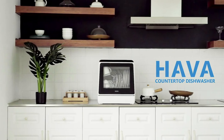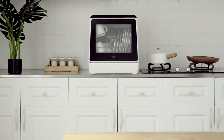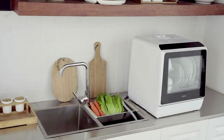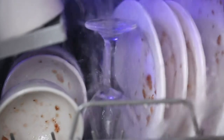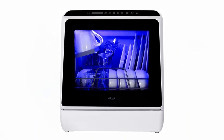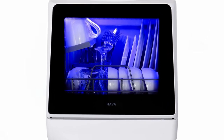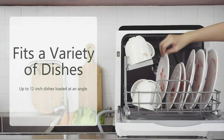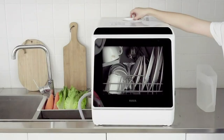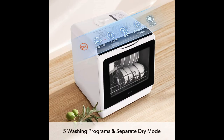The Hava tabletop dishwasher offers an impressive combination of size and capacity. This compact dishwasher can accommodate up to four full place settings and fit dishes up to 12 inches when loaded at an angle. It comes with a convenient storage rack and cutlery basket, designed specifically for top rack-only items like knives, forks, and spoons. This feature allows for efficient cleaning while maximizing space for dishes and small pots. When it comes to washing options, this dishwasher doesn't disappoint — it offers five wash cycle options catering to various dishwashing needs.